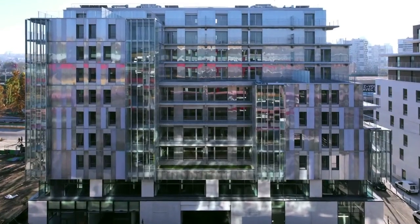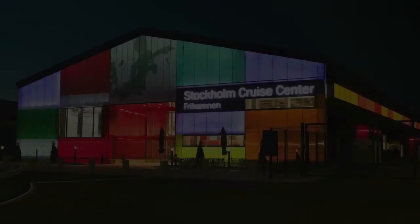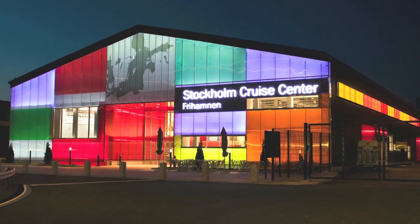Since 1981, Danpal is proud to be one of the world's leading companies in harnessing natural light for the benefit of all building users. We call it light architecture.